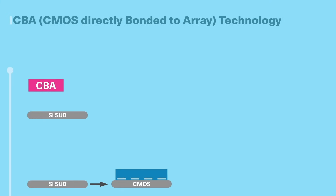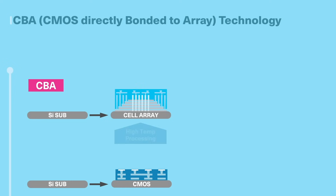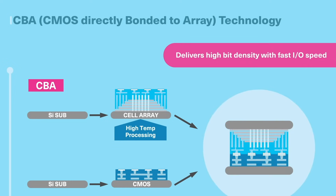Kioxia uses a CMOS directly bonded to array, or CBA, chip architecture, where CMOS and cell array wafers are bonded together to deliver high bit density with fast I/O speed. Fabricating the cell and peripheral separately allows the optimization of each technology.